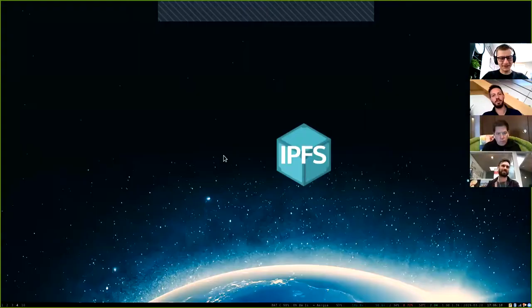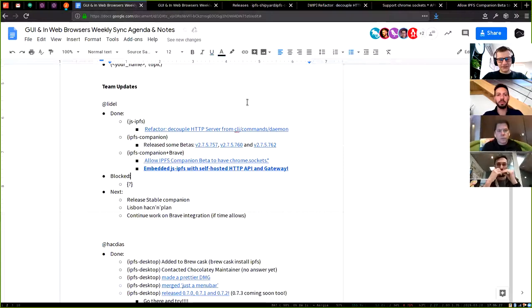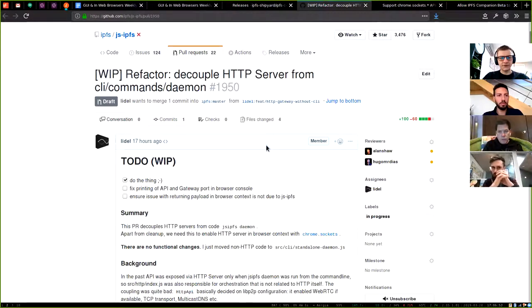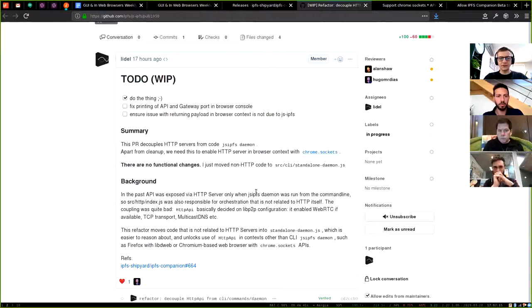Let me share my screen. Updates were mostly work around IPFS Companion and things that happen around it. I allocated some time to finally get embedded JS-IPFS working within a web extension context in Brave. To do that, I had to do some refactoring of JS-IPFS — the way it initializes HTTP servers. For historical reasons, it was bound to command line commands like the JS-IPFS daemon, and a lot of orchestration unrelated to HTTP servers happened there. So I did a minimum decoupling of HTTP logic so that logic could be used in other contexts than the command line.